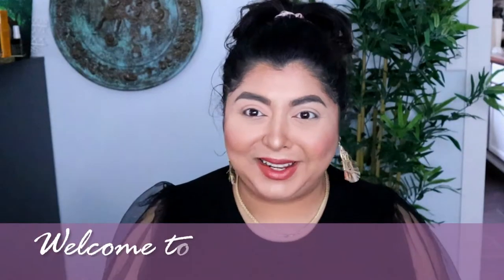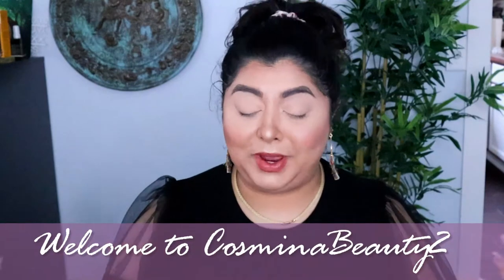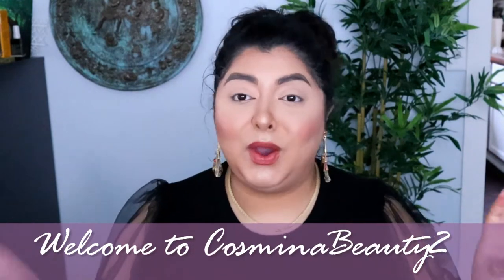Hello everyone, and welcome to today's video. I'm very excited to play with Natasha Denona today. If you already watched my video where I got my Beautylish Lucky Bag unboxing, you already know that I got this palette in there and I was very excited. I also mentioned that I have tried something from Natasha Denona before and it wasn't necessarily to my liking.